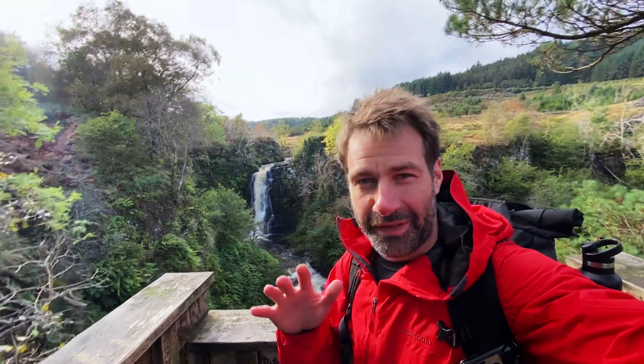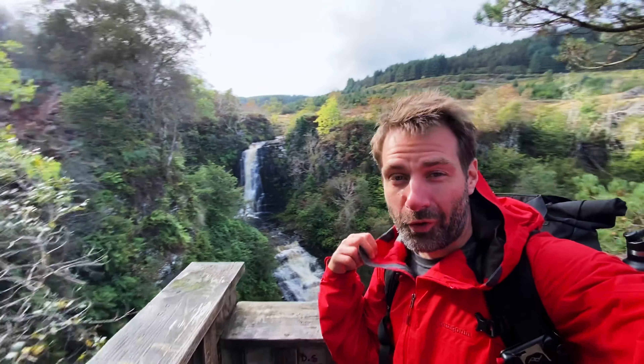Made it to Glen Ashdale Falls — it's absolutely spectacular. Hopefully you can hear me; it's very windy and obviously the falls are thunderous. So I'm going to get set up and take some photos.